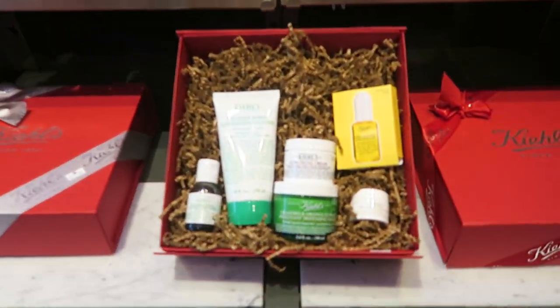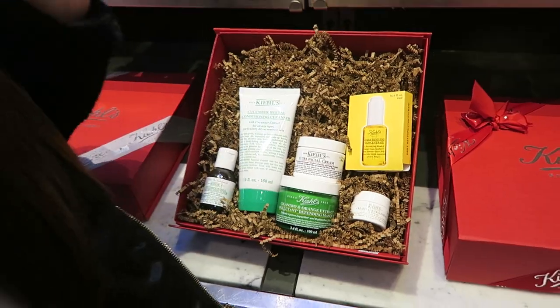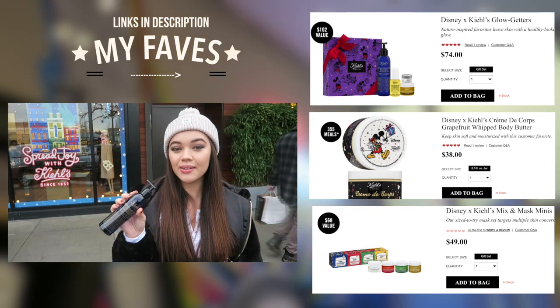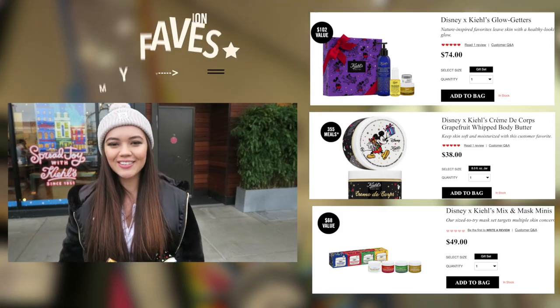I use this - Brendan uses this too, so this is like a really good gift for not only girls but also guys. I love the midnight recovery concentrate, and this is kind of the matching cleansing oil which I got for myself. But yeah, everything else is a gift, I swear!